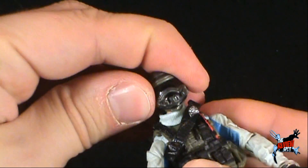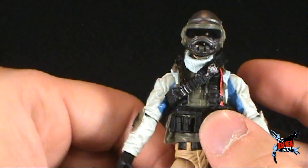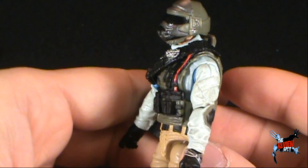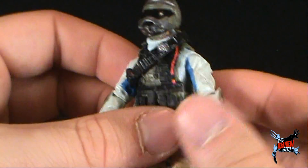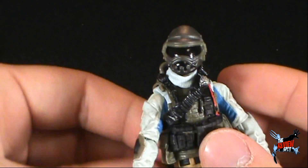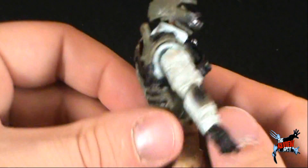Let me just put the helmet back on. I like the helmet quite a bit. We missed our chance getting Steel Brigade the first time around with the Pursuit of Cobra. They actually re-released him in the 30th anniversary line as well, and as far as I know it's the exact same figure — there's nothing different between that figure and this one.